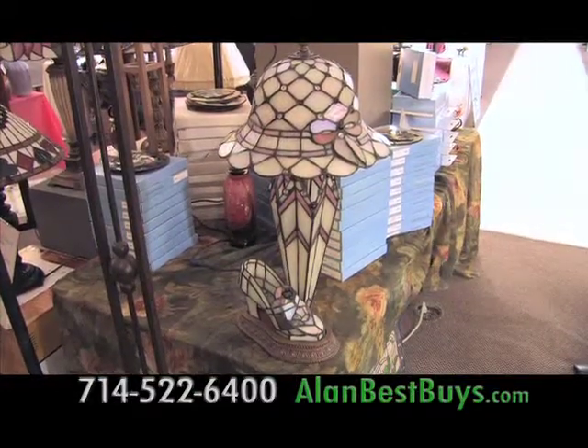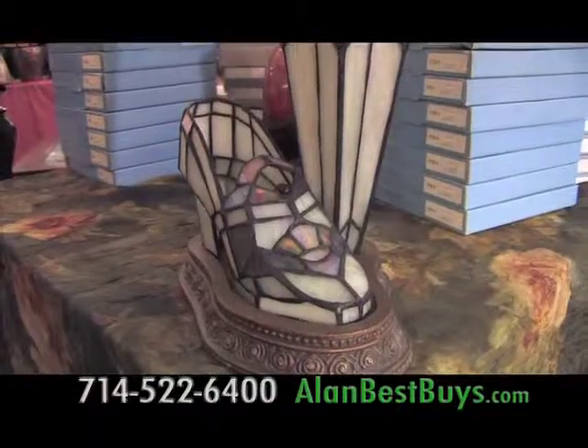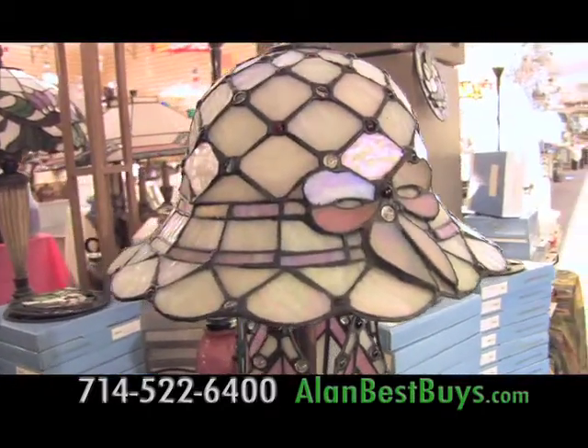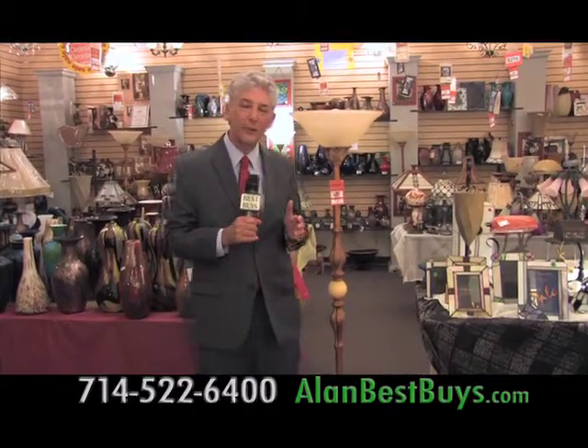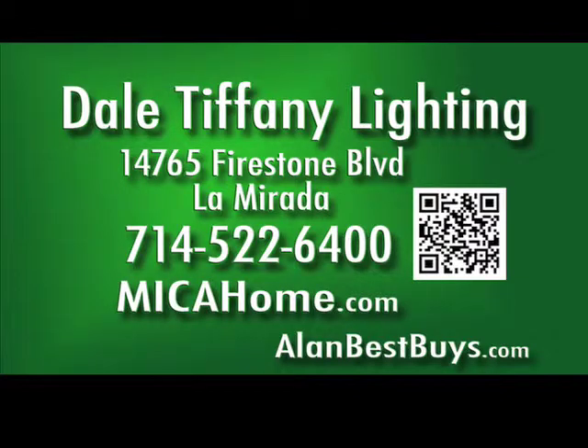Here's a unique table lamp — a hat, an umbrella, and a shoe, each one lights up individually. It's advertised nationally at $249.99; here it's only $89. This torchier lamp is a closeout — the price now is $25, it used to be $89.99, and they've got 50 in stock. The Dale Tiffany Outlet Center has prices 80% below retail, with handcrafted gift items in the sale room as low as $4.99. Located at 14765 Firestone Boulevard, La Mirada, 714-522-6400, micahhome.com.